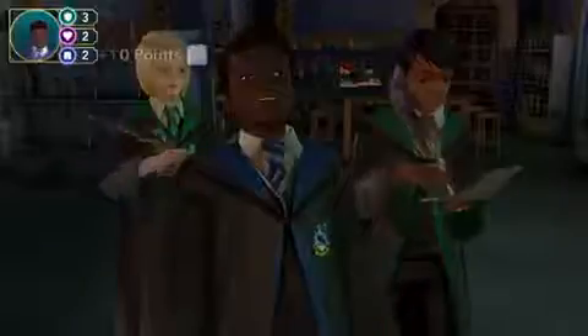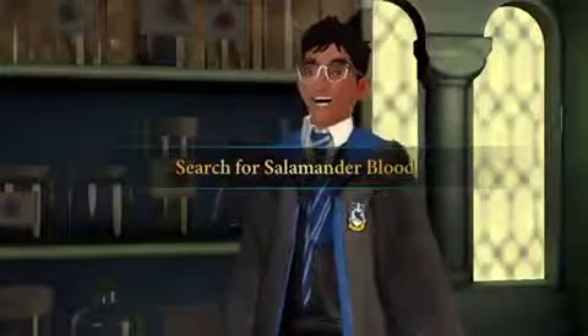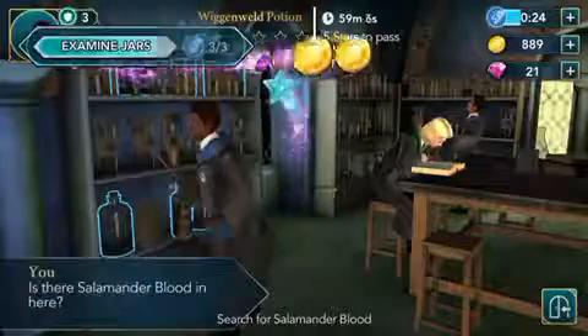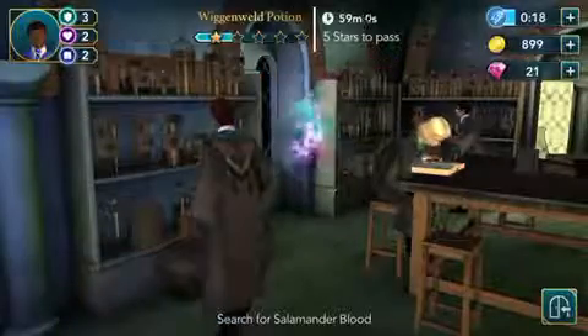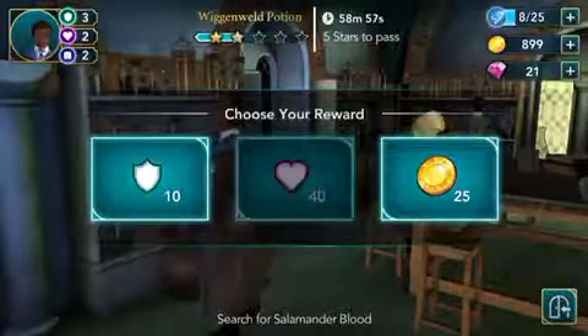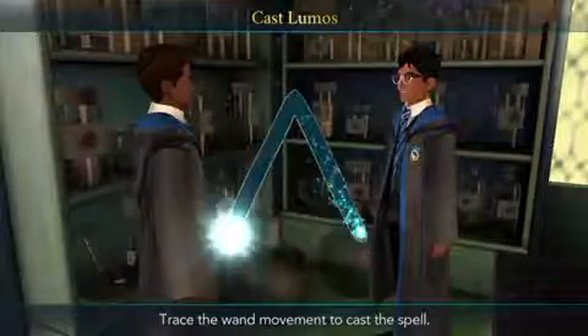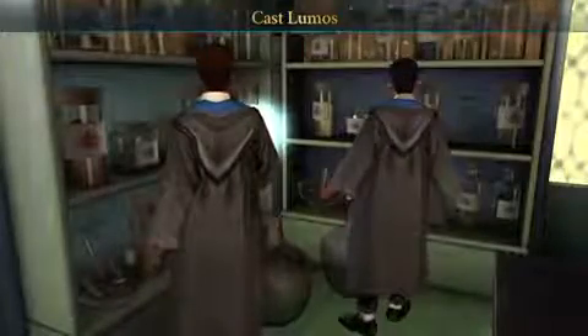I'm glad I'm not in his house. Search for salamander blood — so we need to cast Lumos to find it.